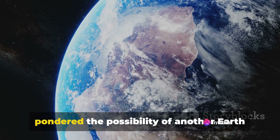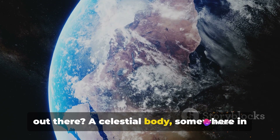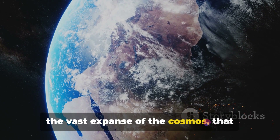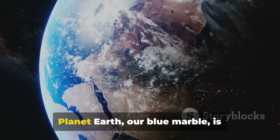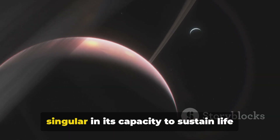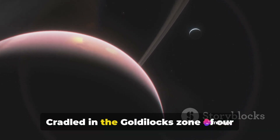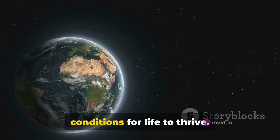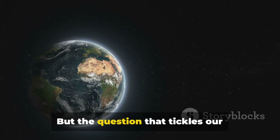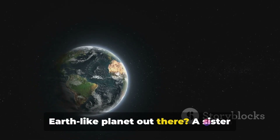Have you ever gazed at the stars and pondered the possibility of another Earth out there? A celestial body, somewhere in the vast expanse of the cosmos, that mirrors our home and its ability to harbor life. Planet Earth, our blue marble, is singular in its capacity to sustain life as we know it. Cradled in the Goldilocks zone of our solar system, it boasts the perfect conditions for life to thrive. But the question that tickles our curiosity is: could there be another Earth-like planet out there?